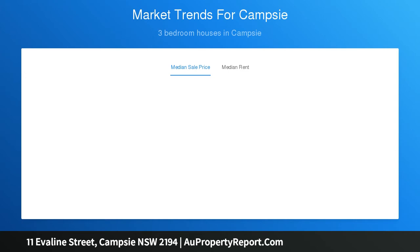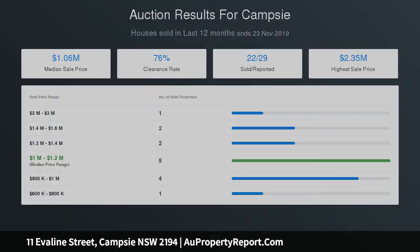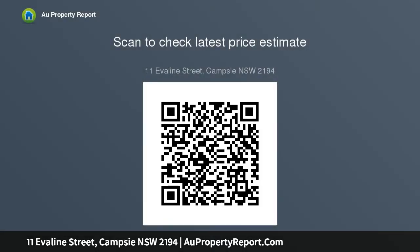It presents the option to move straight in and enjoy as is, while there is outstanding potential to rebuild or renovate in the future, STCA. 500 meters from the train station and part of the new Sydney to Bankstown Urban Growth Plan. Ideal acquisition for investors or developers. Land size of 575 SQM, perfectly situated within walking distance to Campsie Shopping Village.